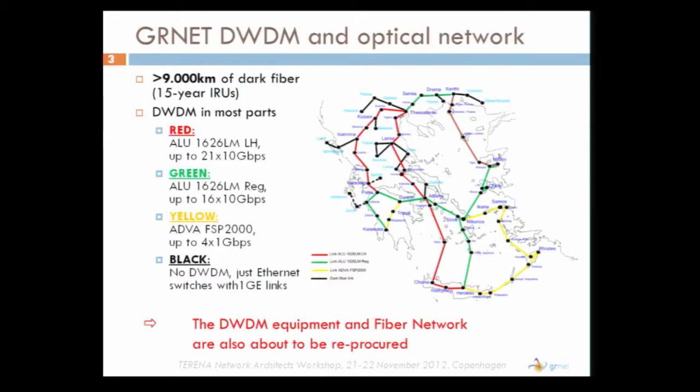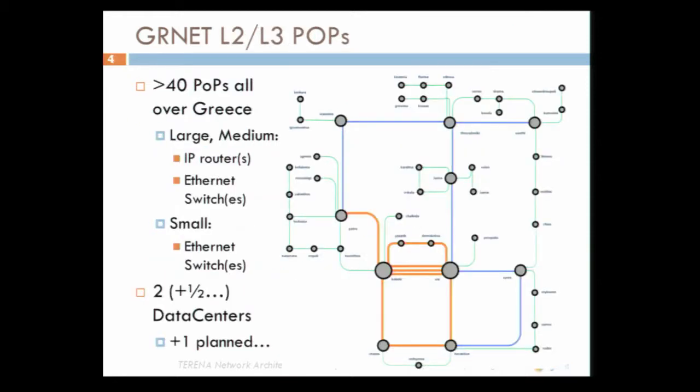GRnet currently owns more than 9,000 kilometers of dark fiber. Most of the network is DWDM, but there are some small parts that are lit with plain Ethernet switches and one gigabit links. GRnet has POPs all over Greece. The smaller POPs host an Ethernet switch; the larger and medium POPs host our IP routers. GRnet also operates two data centers.